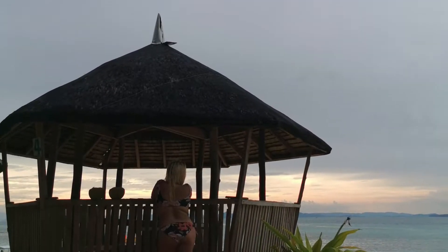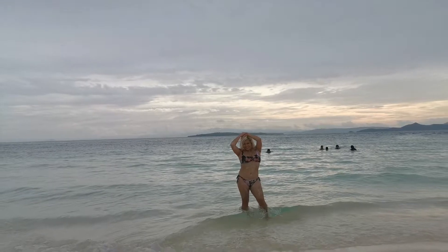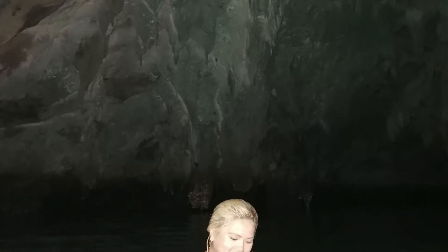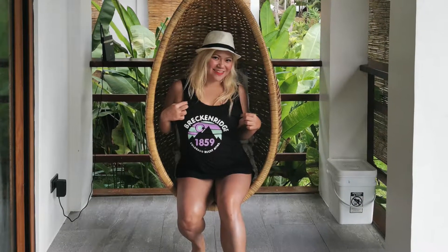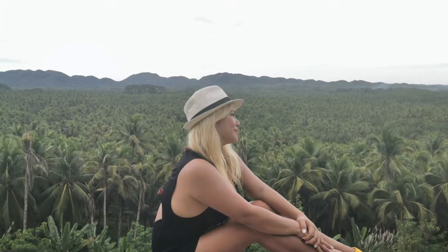Being a beach lover and a sun-kissed kind of girl, it was not a hard decision to choose this as my next beach destination for my 31st birthday. So on November 5, 2019, I celebrated another year of life on this island. It didn't fail me.